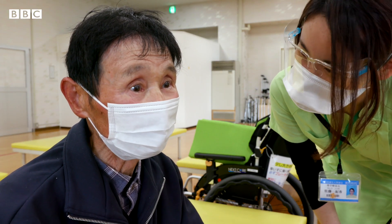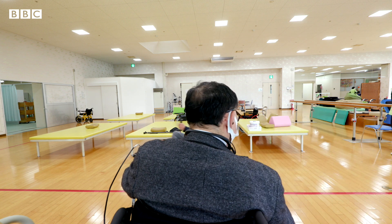It's so much easier than walking. I feel I can really move.